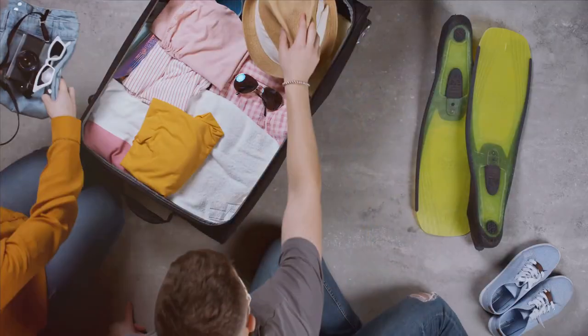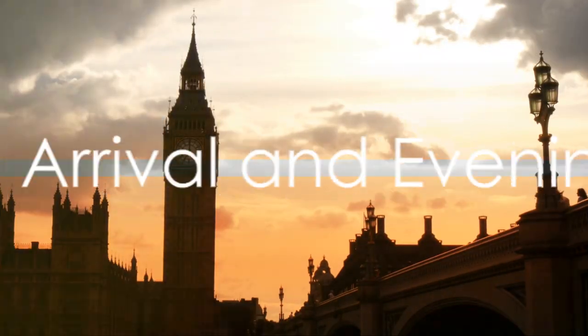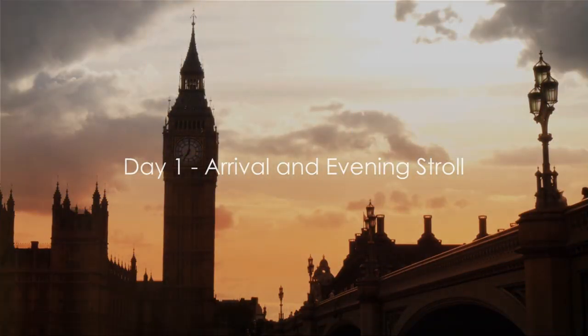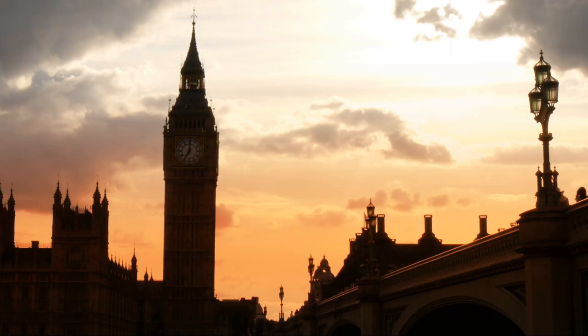Now, are you ready to embark on this journey? As the day winds down, we find ourselves comfortably settling into the Park Grand London Kensington Hotel, a stone's throw away from the vibrant heart of the city.